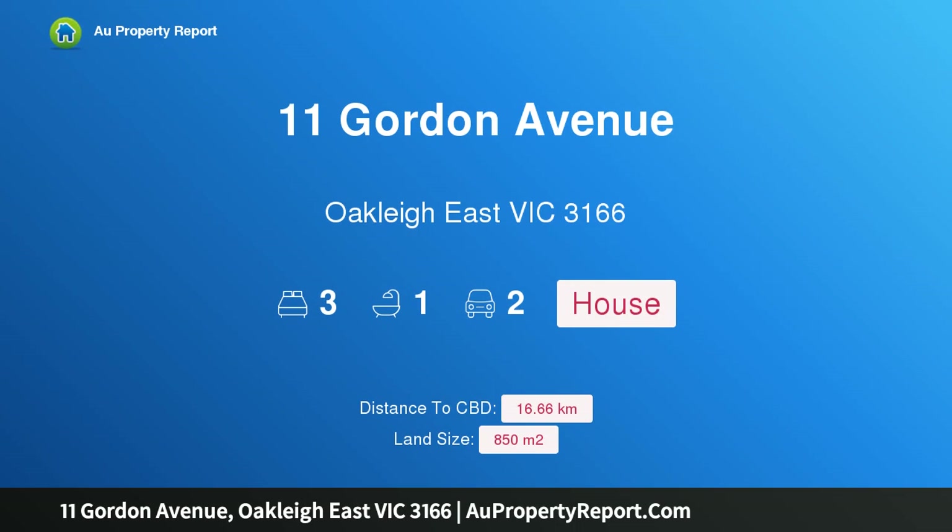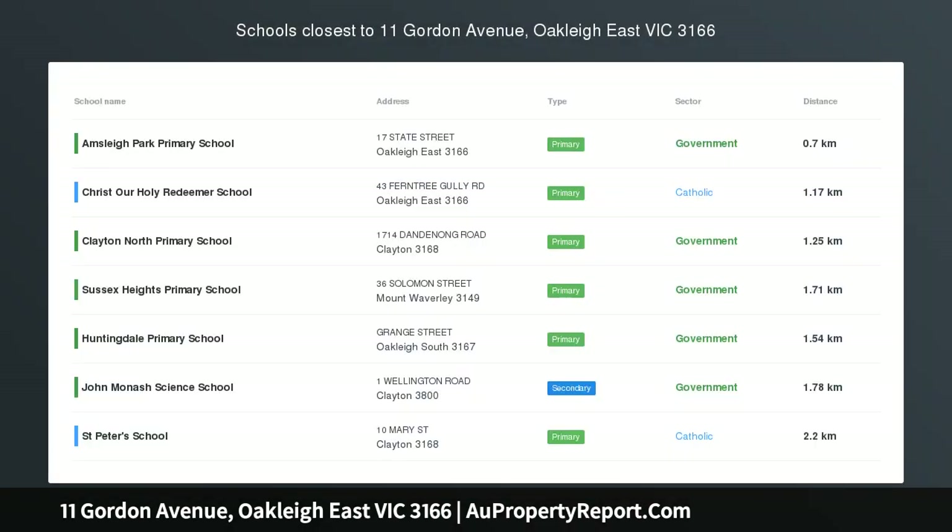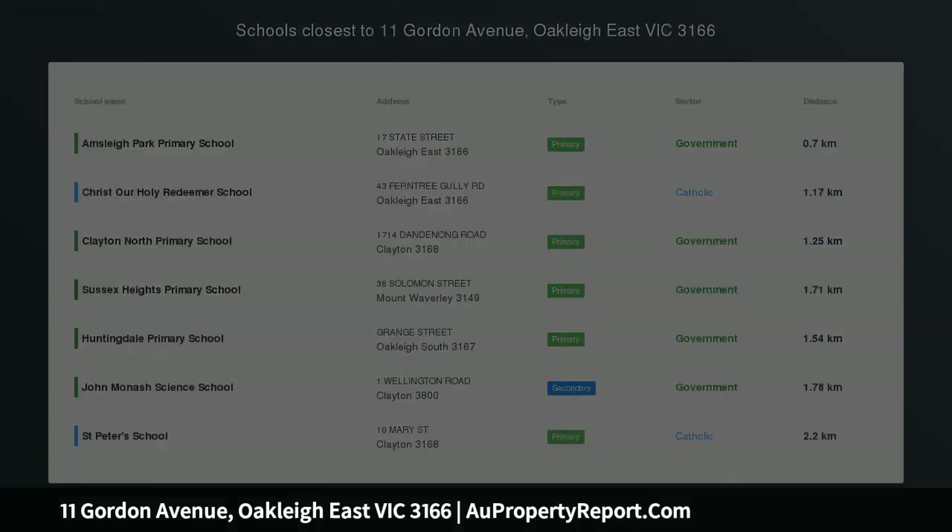Hi, I am glad to introduce property 11 Gordon Avenue, Oakleigh East Victoria 3166 — potential without parallel in a premier position.